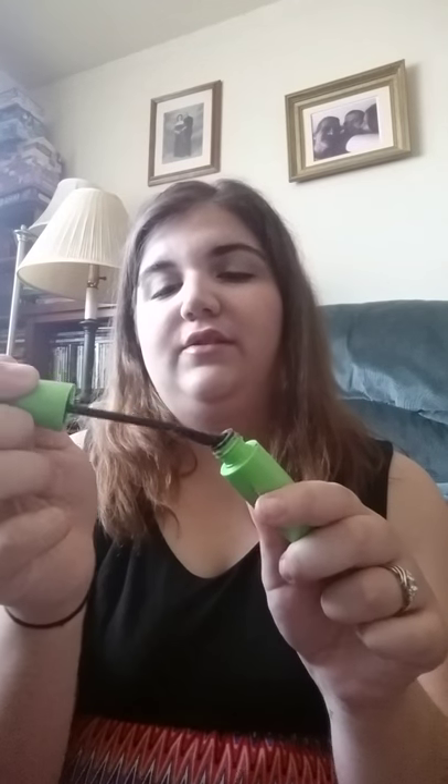Next I have the CoverGirl Clump Crusher by Lash Blast, but I have it in the shade Brown. I didn't use it all too often, so it was opened and then it dried out because I realized it was brown. I like that the brush is flexible — barely anything's coming off of it. So I'm going to try it again, but I'm actually going to buy it in black because this is the second time I've done this. Do any of you guys like it? Let me know — I know some other YouTubers like it.